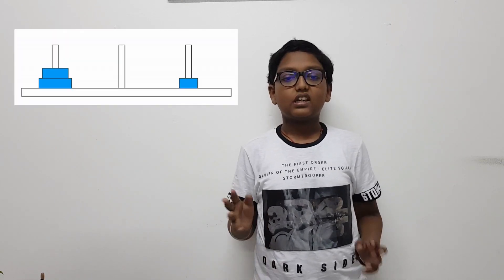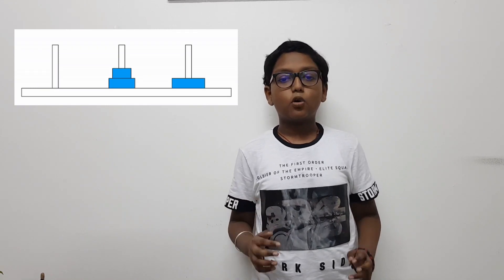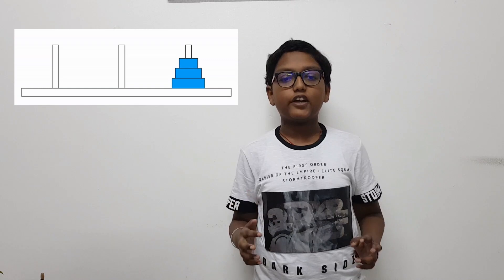It is associated with the legend of a temple where the puzzle was supposedly used to increase the mental discipline of young priests. The young priests were given 64 disks stacked neatly on one of the three posts, and each disk rested on a slightly larger disk.